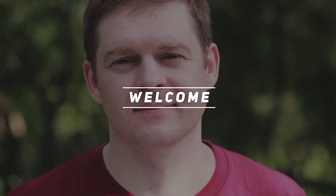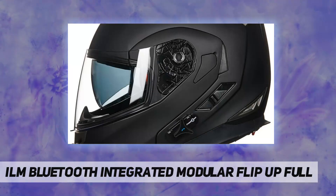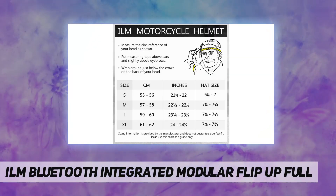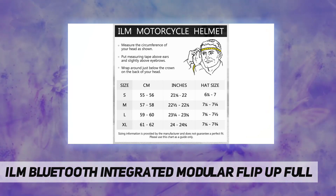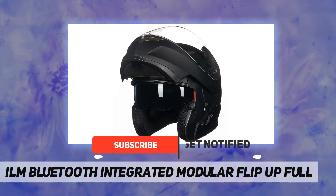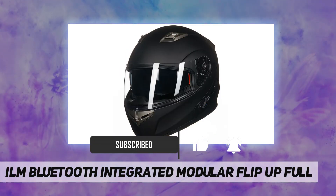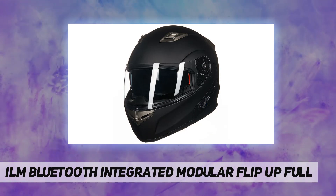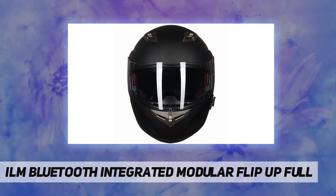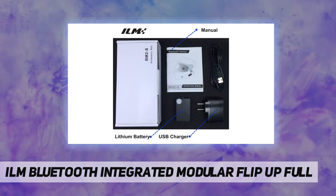Hey, welcome back to my channel. ILM Bluetooth integrated modular flip-up helmet with full Bluetooth technology 3.0, 8 hours of talk time, and 110 hours of standby. Fully washable microfiber lining and adjustable vents. Note: this helmet runs one size smaller due to the built-in Bluetooth module. Sizes: S 55–56cm, M 57–58cm, L 59–60cm, XL 61–62cm.